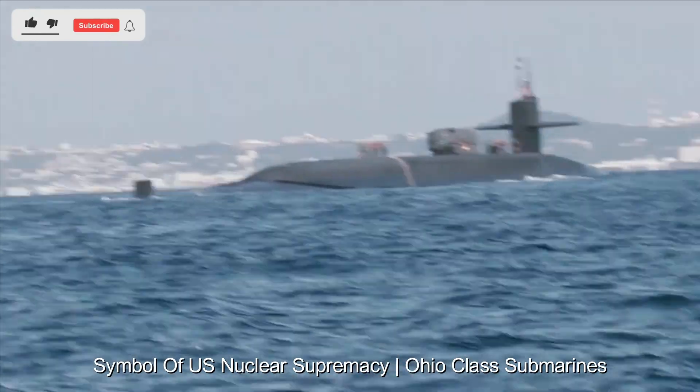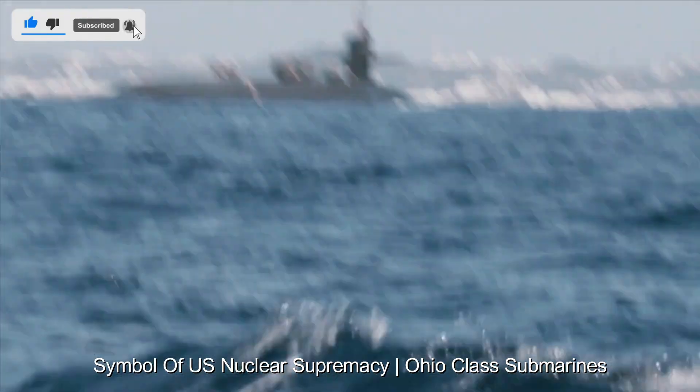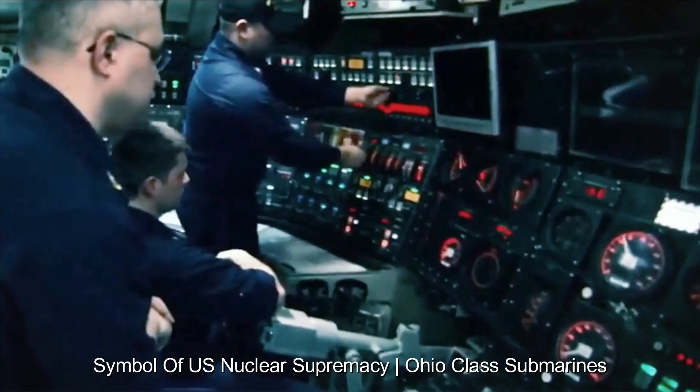These submarines have become a symbol of technological prowess and U.S. military supremacy. Their ability to operate silently beneath the waves, carrying a formidable nuclear arsenal, strengthens the United States' position as a global superpower.